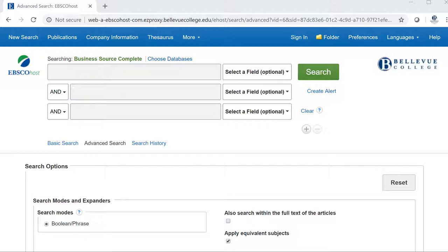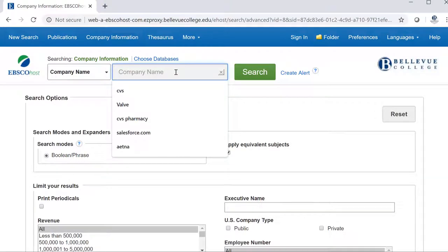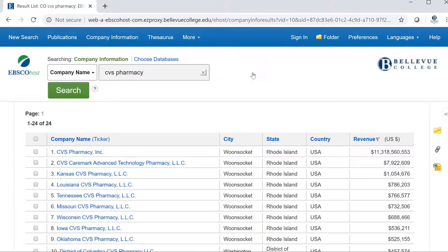You can also find company and industry profiles. There are two sources for company data. The first is a brief profile, found in the top blue menu where it says company information. I'll search for CVS Pharmacy. I'm going to pick the first one listed here because its name is the most direct — the other options focus on particular states or services.